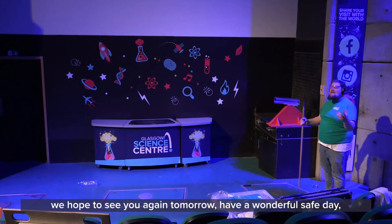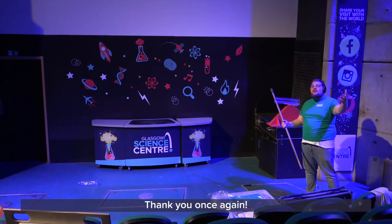Thank you so much for joining us at GSE at Home. We hope to see you again tomorrow — have a wonderful, safe day and an amazing time. Thank you once again.